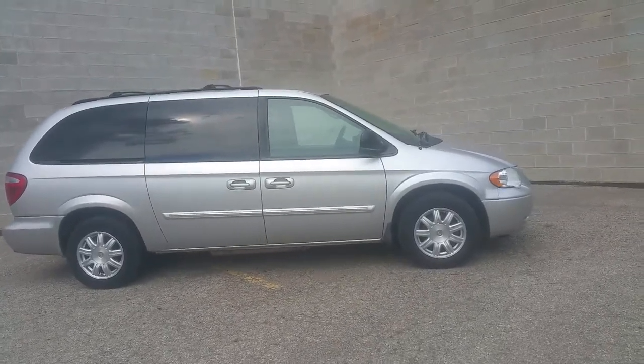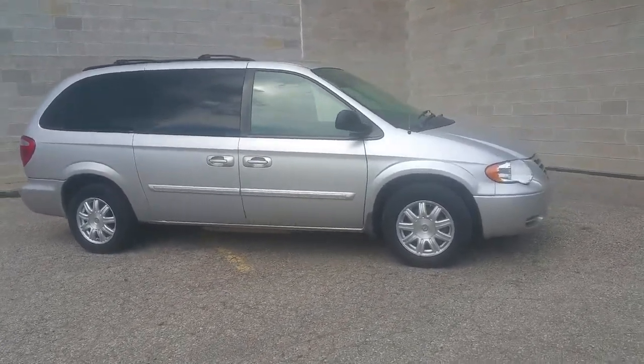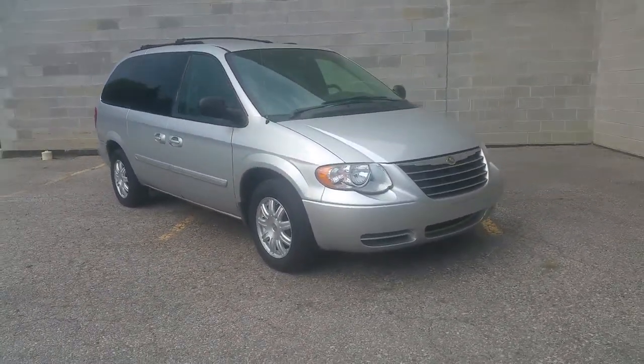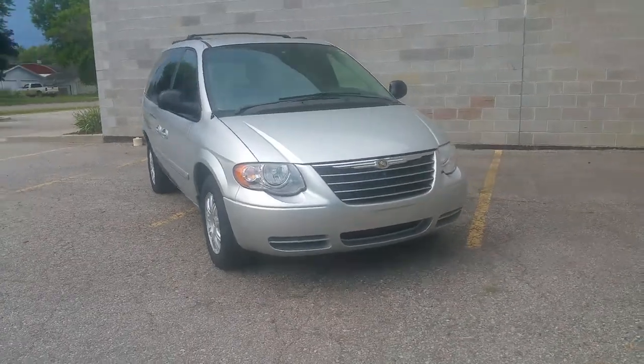Hey guys, it's Approval Powersports here. We're doing a video on one of our used vehicles and this is a nice clean one. It's a 2006 Chrysler Town & Country Touring. This is one clean van as you can see in the video.